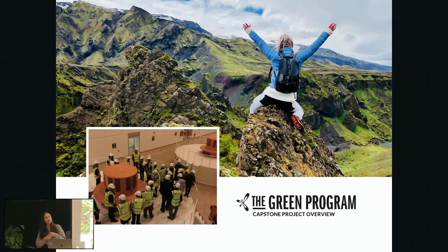We've done amazing things like hiking on glaciers, going to bathe in a hot river, but also working on capstone projects that solve real world problems. There are no ideas that are too big for the green program capstone project. So I'm excited to see what you guys have coming up.